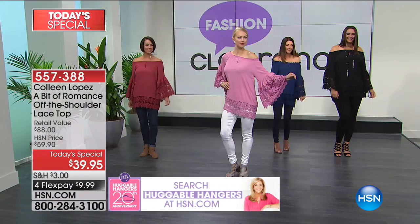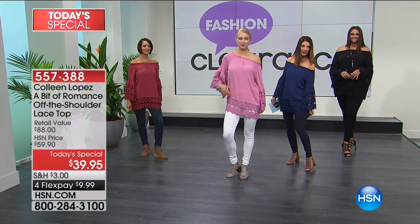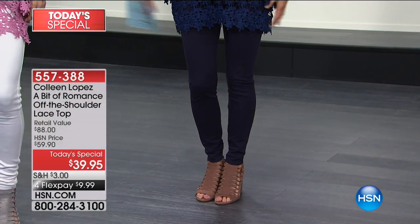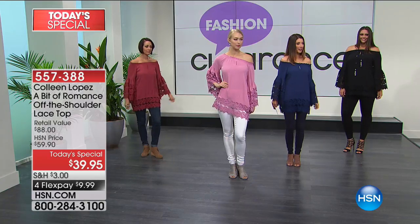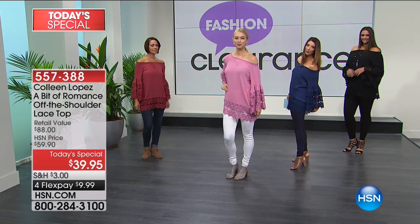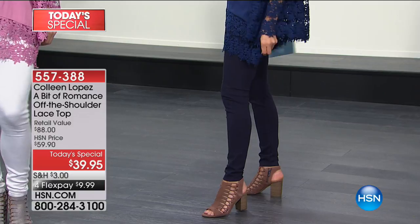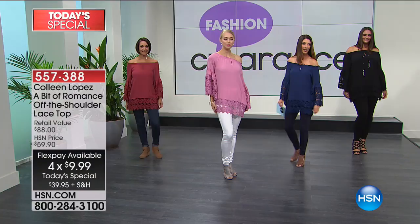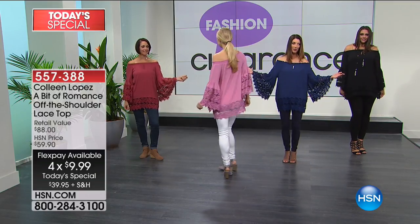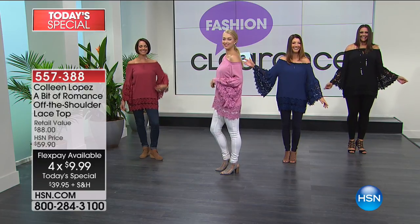I'm wearing the Lisee leggings coming up next hour, which gives a balanced look. Sometimes with a great tunic length, you want what I call FBC - full bum coverage - and there are days you just want a little bit more coverage. The lace is a little bit sheer through the end of the sleeves. Look how pretty it looks when you just wave your arm.